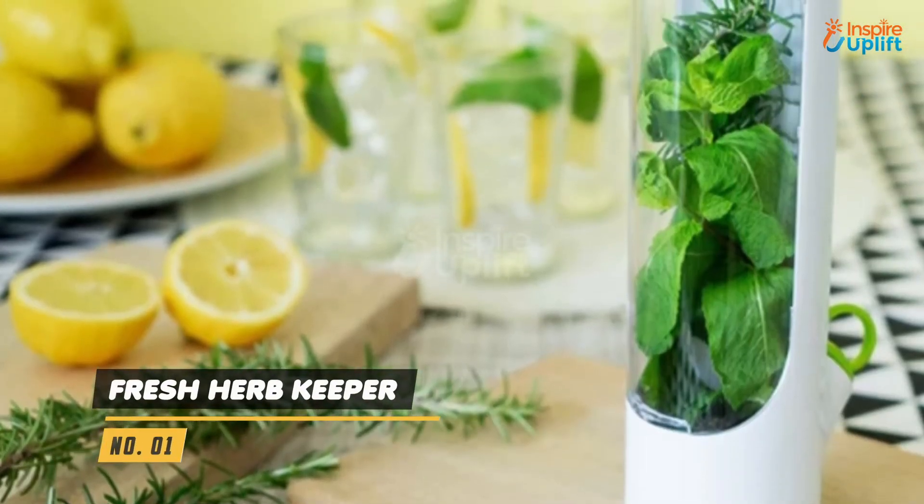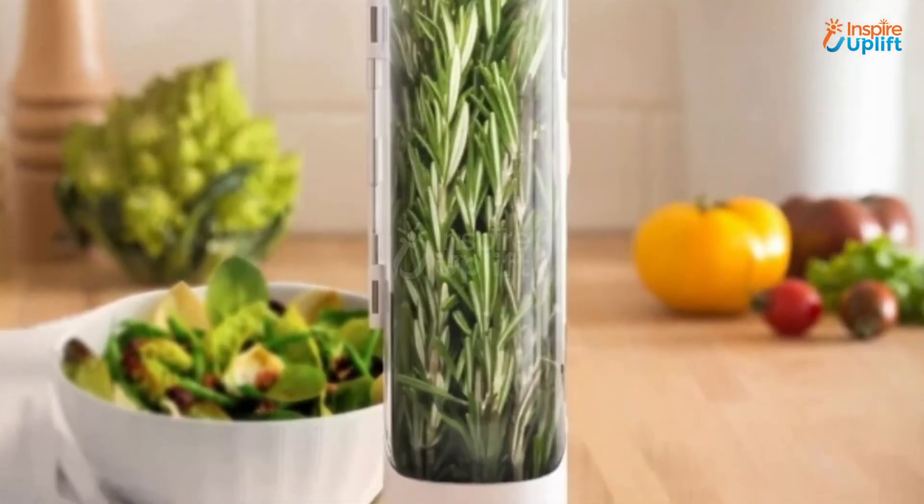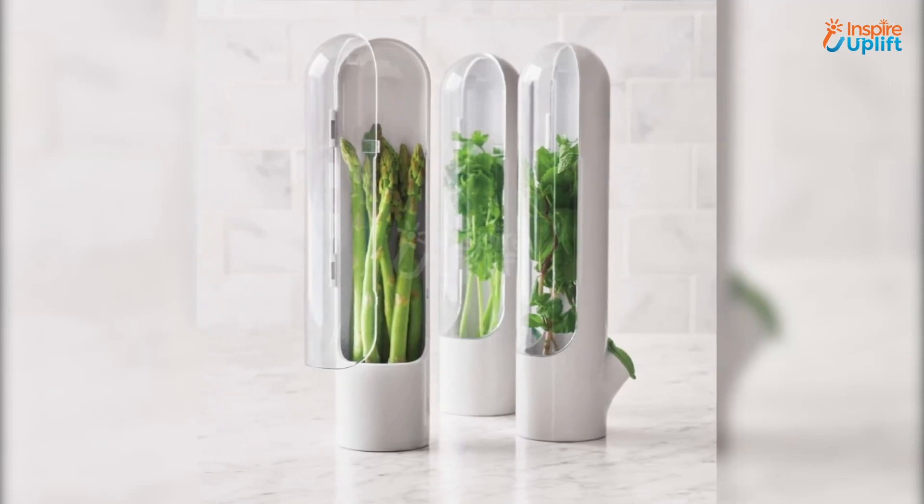At number 1 we have Fresh Herb Keeper. With this fresh herb storage container, your herbs will get longer life and can be served even after days of purchase. This herb keeper is an excellent choice for all avid cooks.